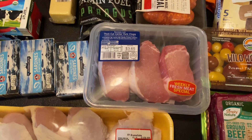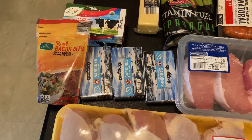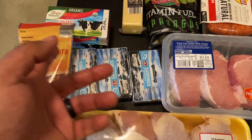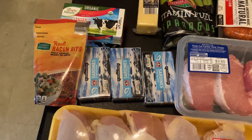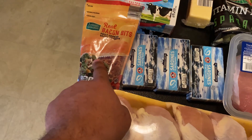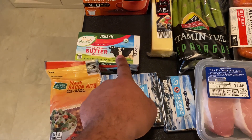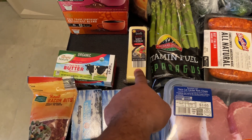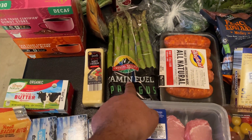The pork chops were a weekly flash meat special, only $3.65 — really good. Next to that we have three packets of sardines. Being on a ketogenic diet, I never in a million years thought I'd be eating sardines, but I like to have them mixed with a salad. Sardines are very, very healthy — pretty much considered a superfood. Over here we have a pack of bacon bits to add to my salad, and right behind it is organic butter, which I use to add to my bulletproof coffee.